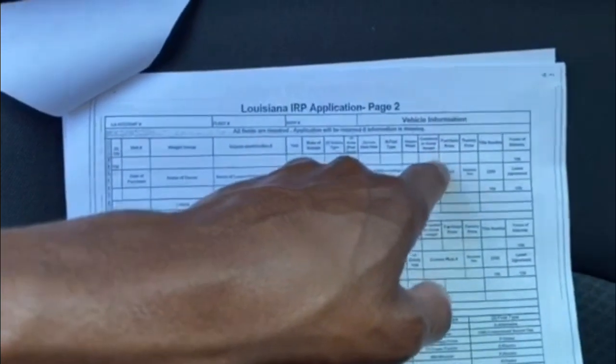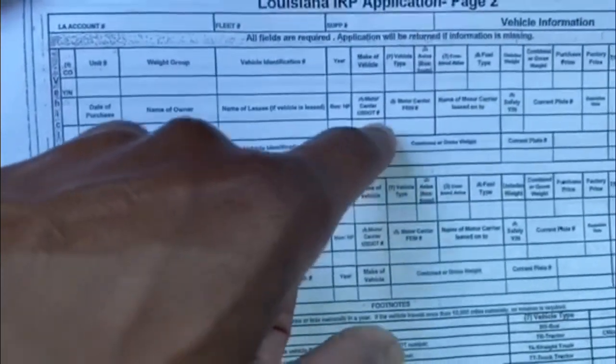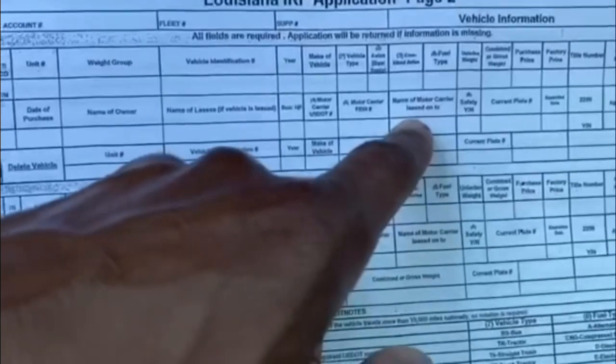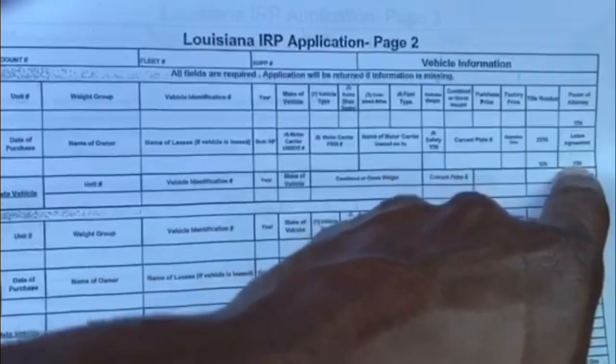Unladen weight — it's about $18,000 to $18,500. Combined weight: 80,000. How much you paid for the vehicle. The name of the person who owns the equipment and the purchase date. Name of the lessee — same thing. Whatever your company name is. DOT number or MC number of the company you lease to, or your own. Tax ID number. Name of the motor carrier. And if you have tags, yes, and your 2290 — your Heavy Highway Use Tax. And your lease agreement.